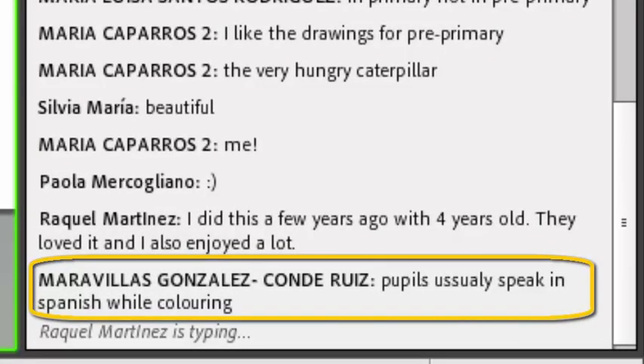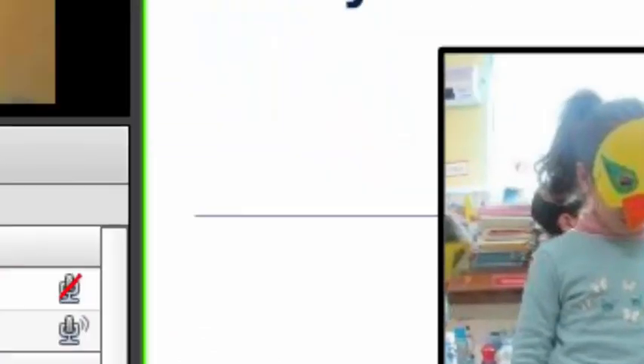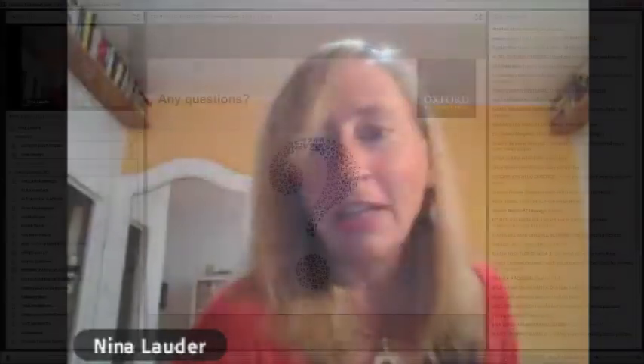Kids do speak Spanish when they're coloring. Ways we can get around that: you can put some music on in the background, and if you're singing with them and they're learning the songs, they will eventually start picking up on more English. You really can't expect them to sit and share all the time in English, so we have to encourage them and provide lots of auditory support, but we also have to be realistic.